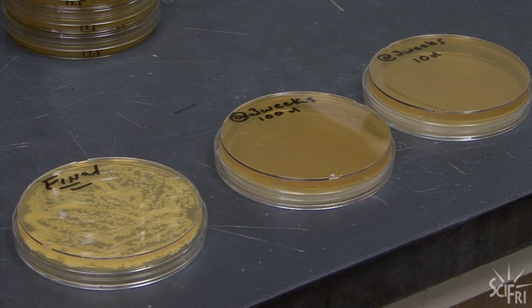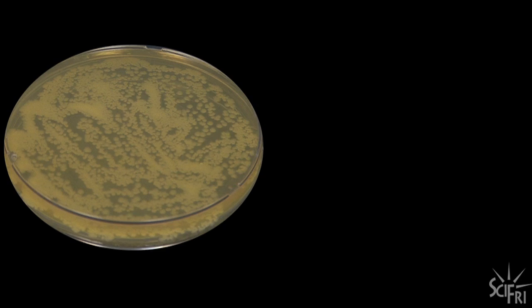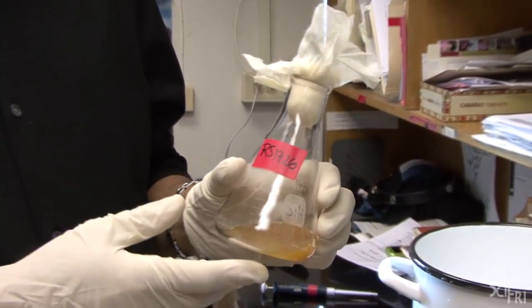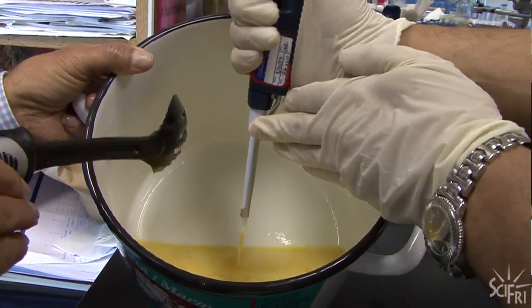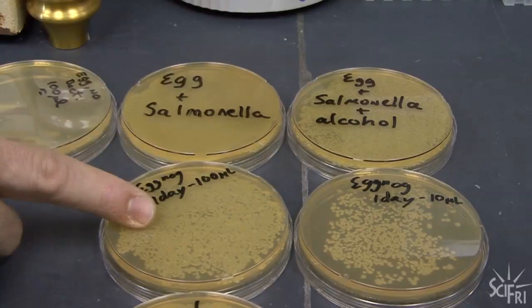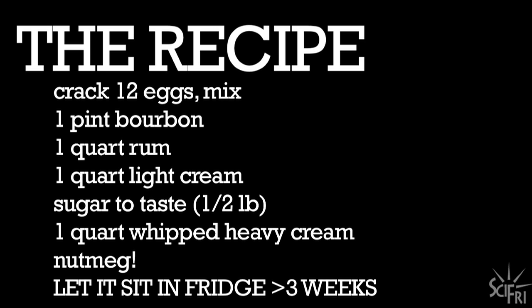And then? At the three-week time point, they plated it out and saw nothing — complete sterilization. So somewhere between one and three weeks, you get sterilization, which means this once-contaminated nog, three weeks later, is now theoretically drinkable. They considered doing the ultimate test but decided against it. In conclusion, this study — sample size of one — suggests that if you follow the Lansfield recipe and let the nog sit in a fridge for more than three weeks, the damage caused by your eggnog won't be salmonella-related, at least.